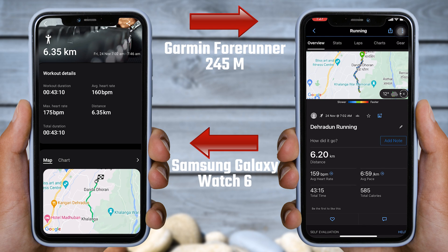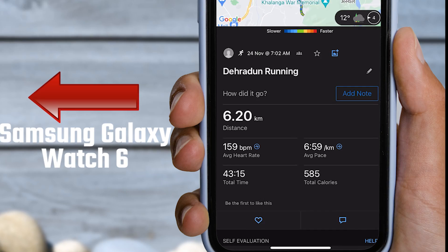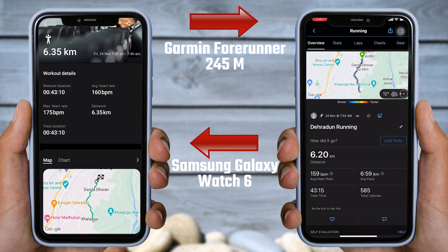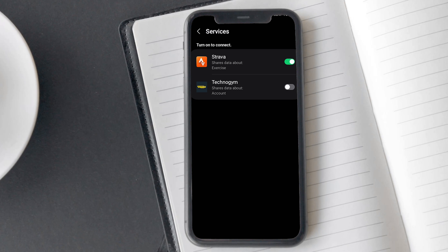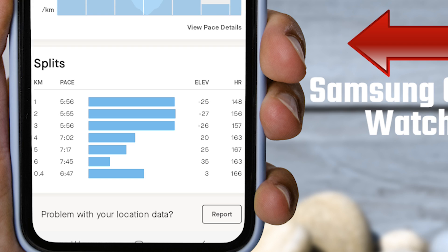Talking about the heart rate, the Samsung Galaxy Watch 6 recorded an average heart rate of 160 BPM, while the Garmin watch recorded 159 beats per minute — only a one-point difference between them. Now I will display the heart rate data for each kilometer. I will sync Samsung Health data with Strava, because Samsung Health does not display heart rate for every kilometer. If you are unsure how to link Strava to Samsung Health, tap on the i button to watch a video on it. Here is the Samsung Health data synced through Strava. I ran a total of 6 kilometers and 400 meters, which is why the data is displayed in 7 sections.